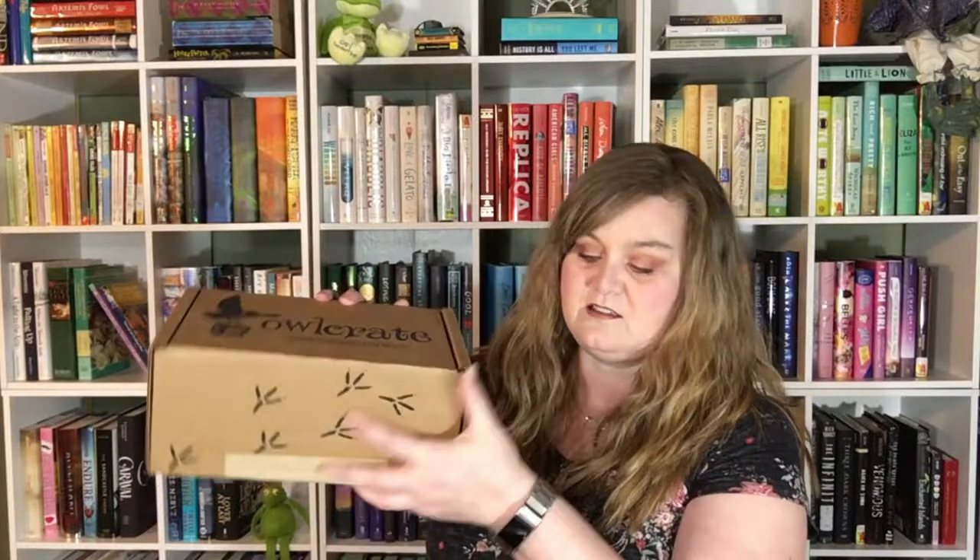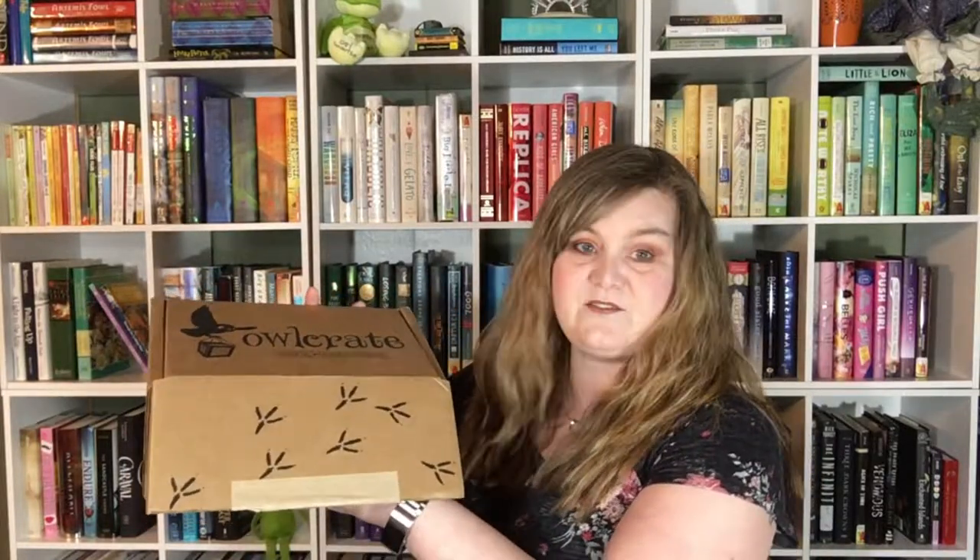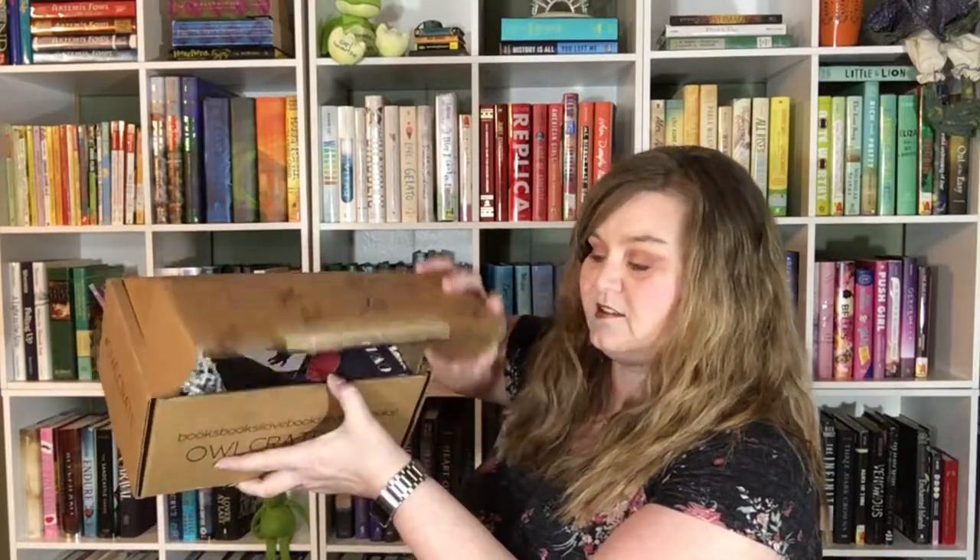I've already just cut the tape, but I haven't looked in this box yet. This is what it looks like when we first open it up. As always, we have the spoiler card — I am not going to look — but the April theme is Shadows and Secrets.